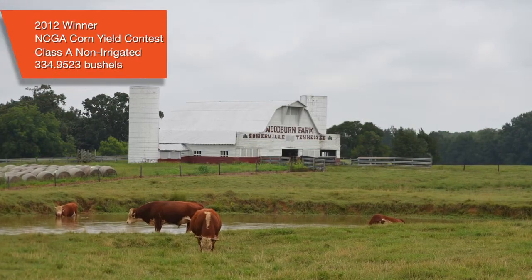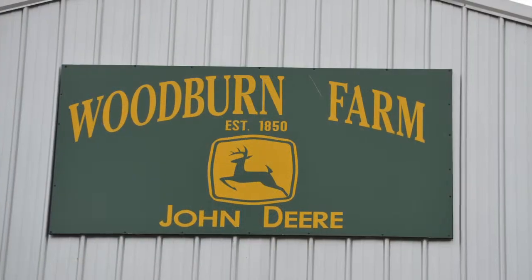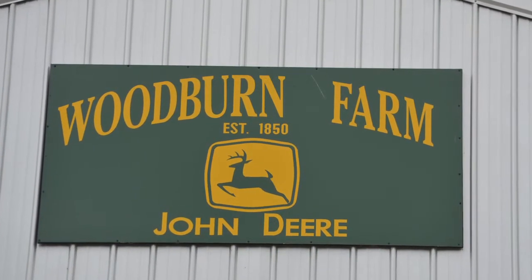We farm mostly bottom ground. In 2012 we had an unusually dry start, which allowed for great emergence and early growth without rainfall hampering the early season growth, and that was very beneficial in the long run. We received timely rains throughout the year, but the early start is really what was beneficial to us.